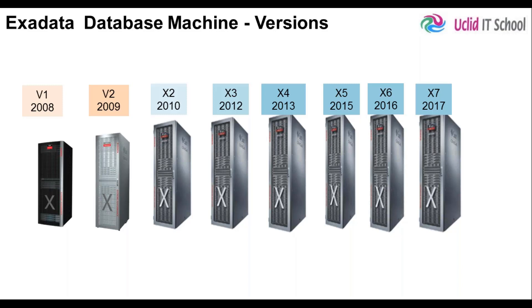Version 1 is very different from the rest. In V1, the first version of Exadata, the hardware was provided by HP and the software components were from Oracle, because at that time Oracle did not have a hardware business. So Oracle had to depend on another hardware vendor like HP to provide the servers required for Exadata installation. Hardware was from HP, software was from Oracle.